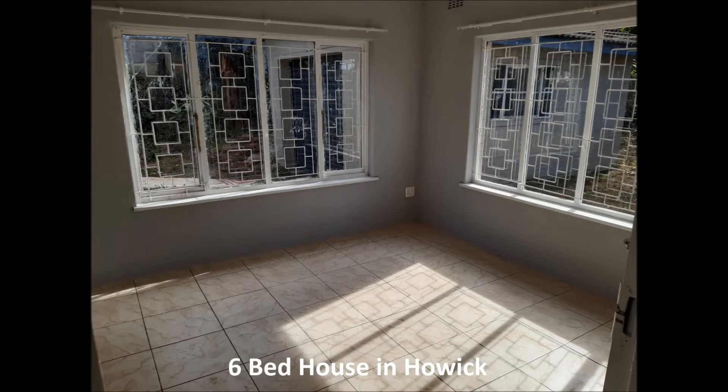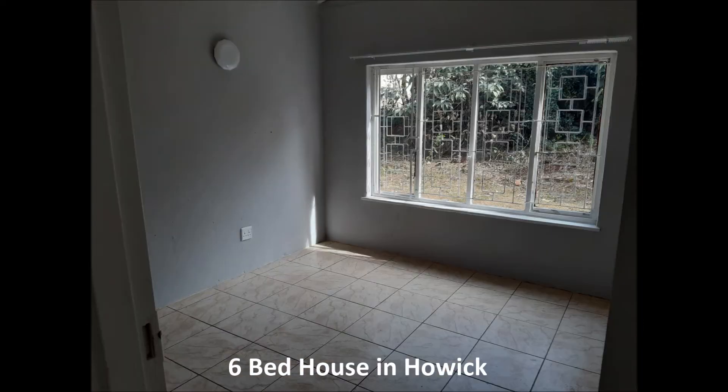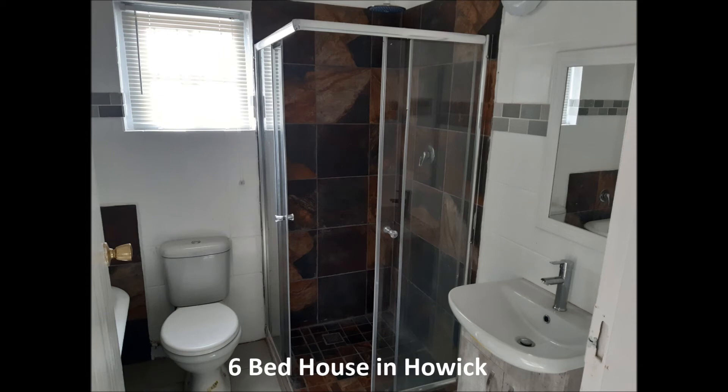It's one of six bedrooms. Four bedrooms have built-in cupboards. We have the full family bathroom which also has a ball and claw bath.